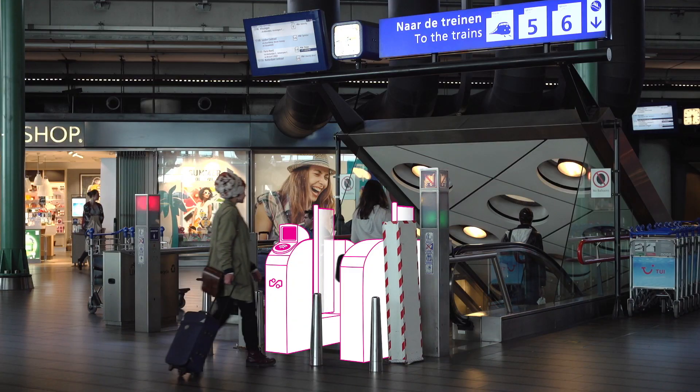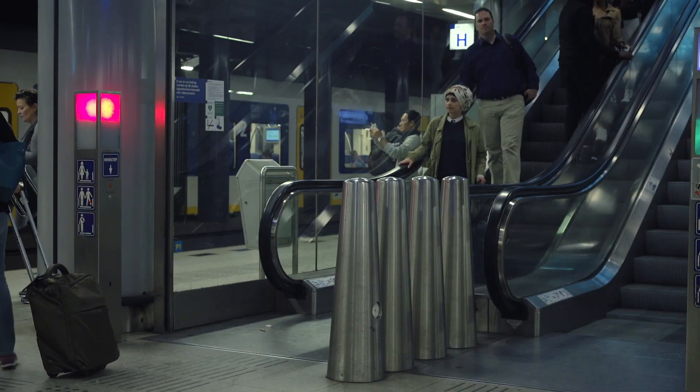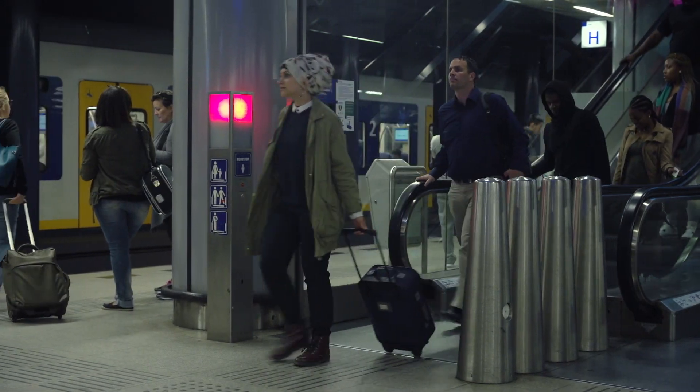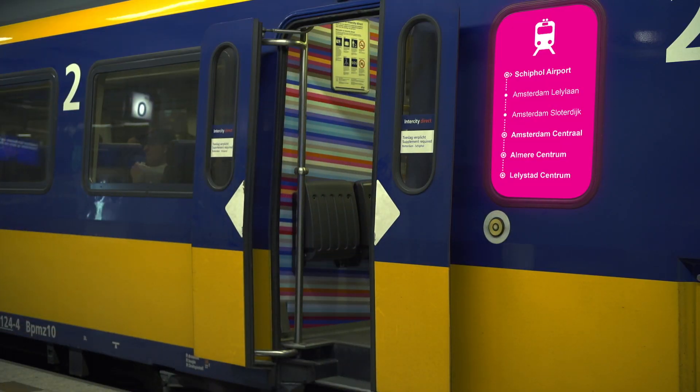All payment borders — which are gates at train and metro stations and validation poles in trams and buses — are able to identify the tickets on the smartphone. At the platform, travelers can confirm that they are taking the right vehicle by reading the signage on it.